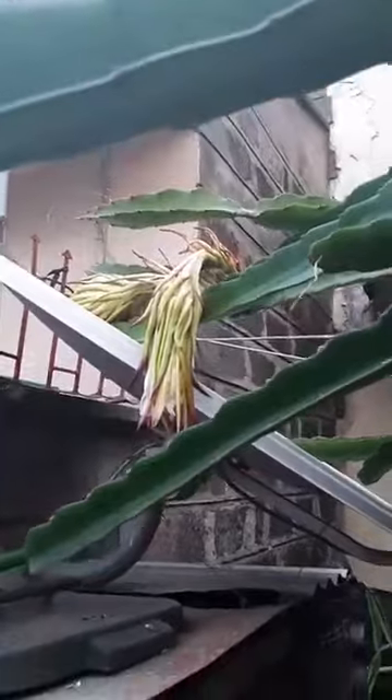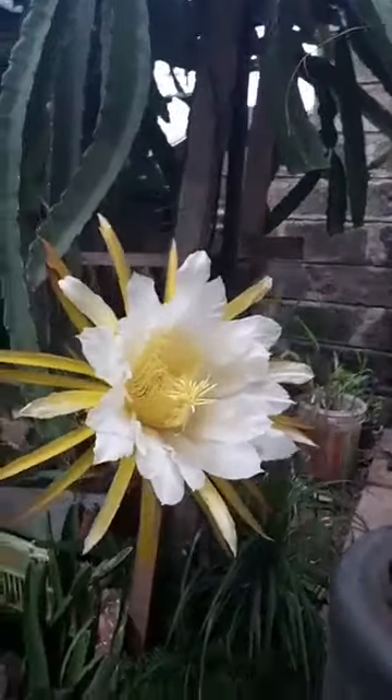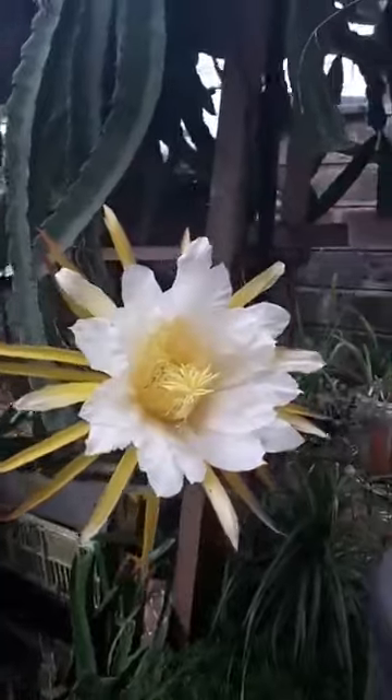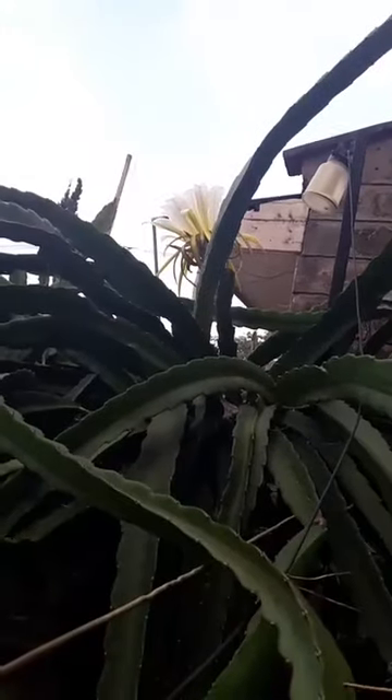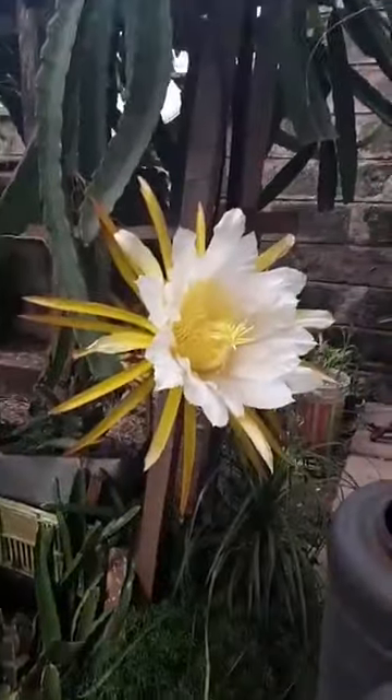As I mentioned in my previous videos, dragon fruit flowers blossom in the evening, they bloom in the evening, and then they remain like that for a few hours during the day, and after that they wither. There's another one here I showed you in my previous video yesterday.